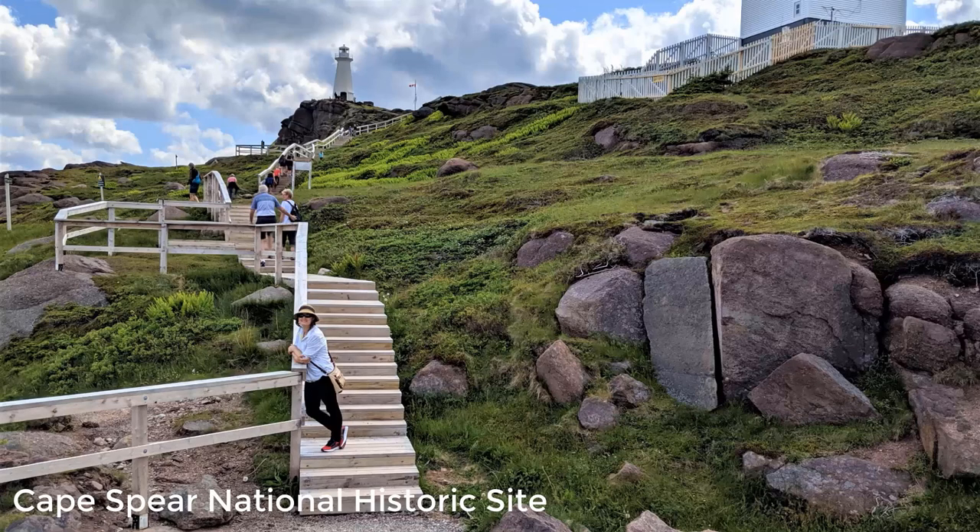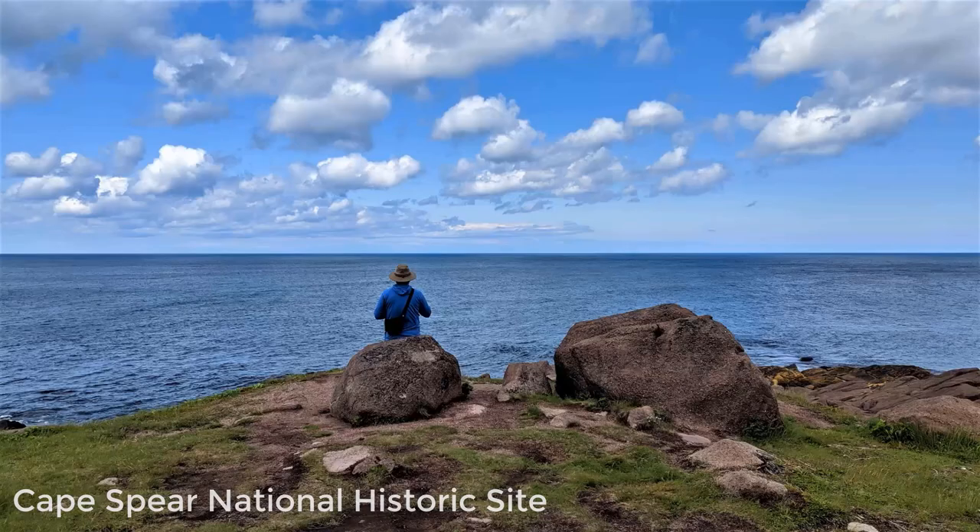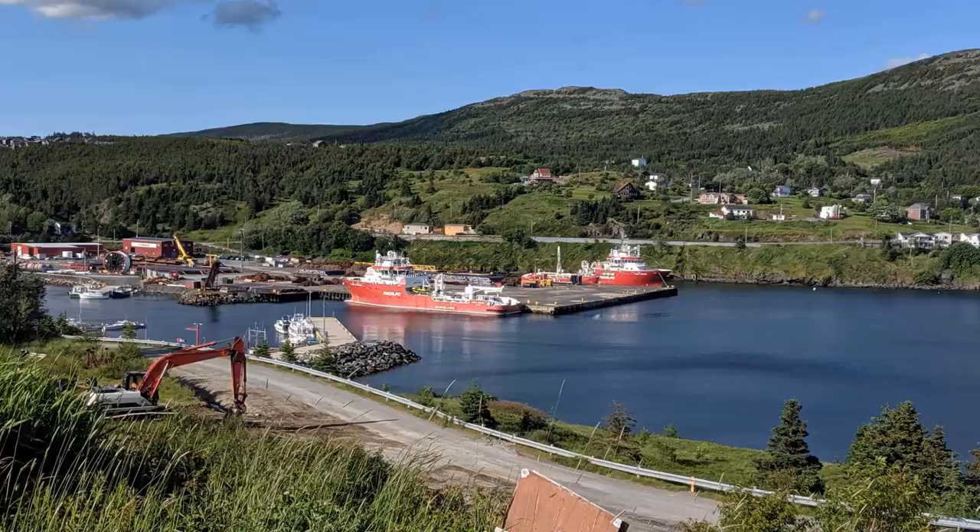On Day 17, we visited Cape Spear Lighthouse. It's the easternmost point in Canada and a lovely place to explore.